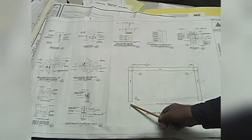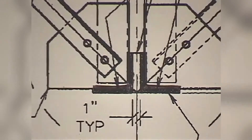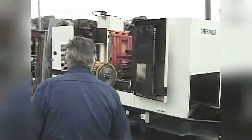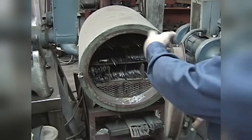The next section covers reading prints. We explain the AWS weld symbol system and show actual examples of construction drawings. Then Bob takes you on a tour of a commercial welding shop, giving you more tips on equipment and insights into the workings of an actual welding business.